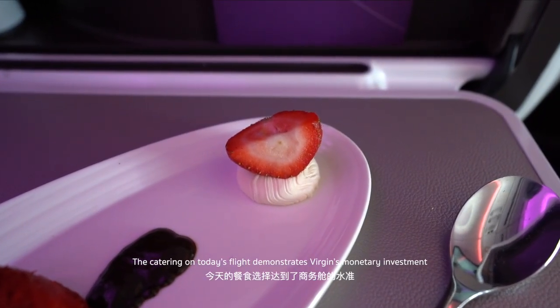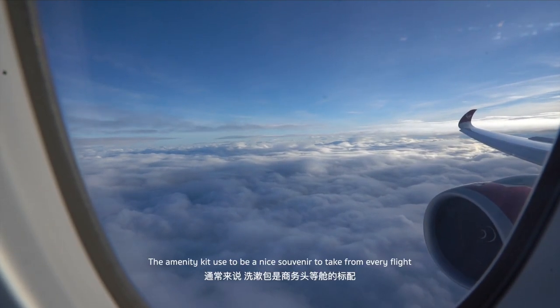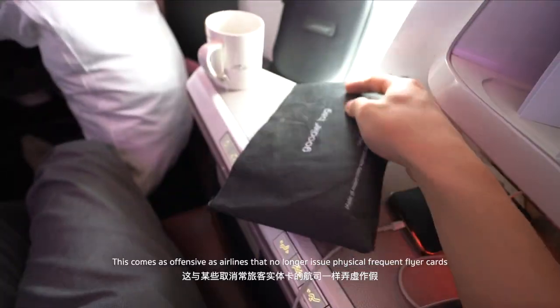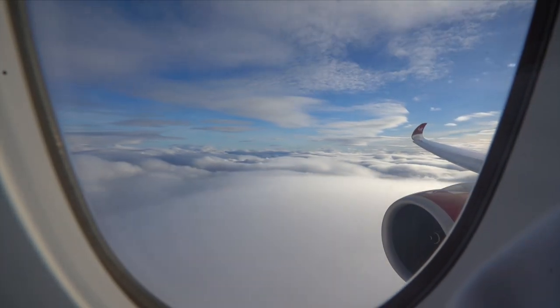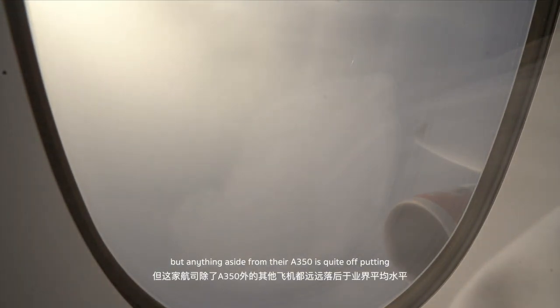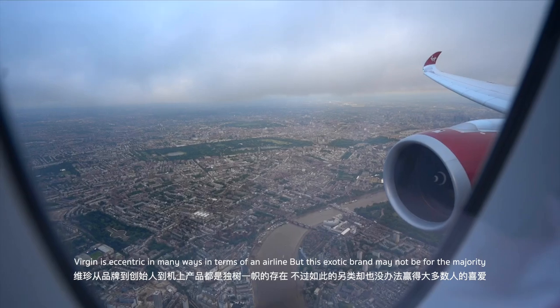The catering on today's flight demonstrates Virgin's monetary investment, but the outcome left a lot to be desired departing JFK. The amenity kit used to be a nice souvenir, but Virgin is replacing it with a creased paper bag that is in every way opposite of Upper Class. This feels as offensive as airlines that no longer offer physical frequent flyer cards. The scenic approach to London wraps up my first Virgin flight, which met expectations but didn't quite stand up to the hype. Virgin may be an interesting niche airline to try, but anything aside from their A350 is quite off-putting. Virgin is eccentric in many ways as an airline, but this exotic brand may not be for the majority.